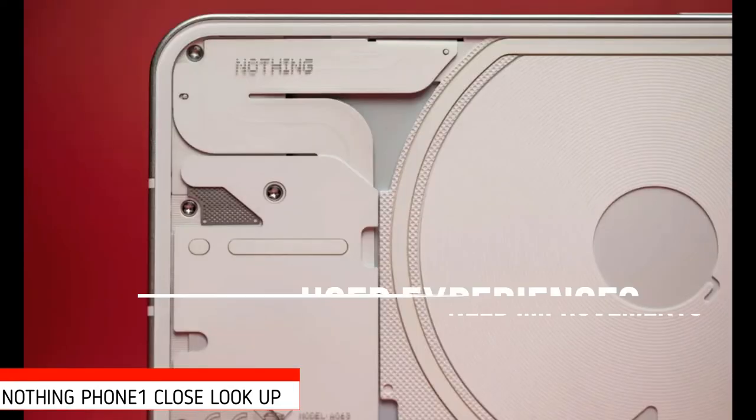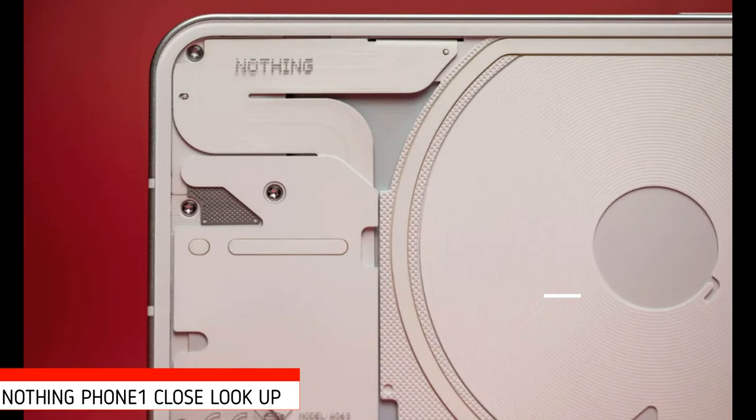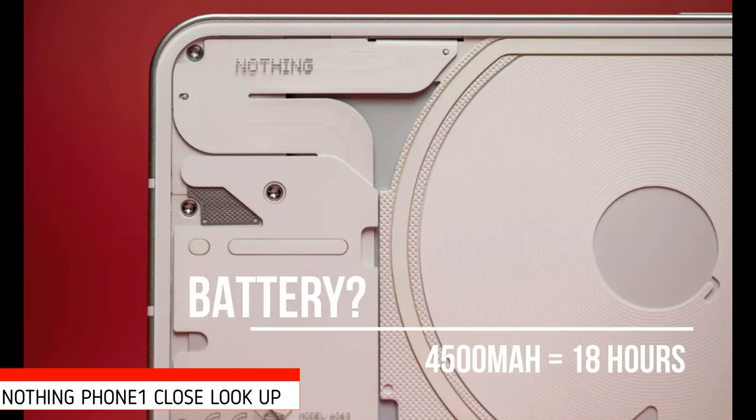Where the 778G+ and an Android user experience in need of further refinement does fall down is with battery longevity. While there's an argument for the phone's ability to learn and optimize power management based on usage patterns, baseline longevity underwhelms. Behind the glass, the Phone 1 packs a 4500mAh battery, which Nothing claims delivers up to 18 hours of use per charge. For me, I am very happy with the battery.